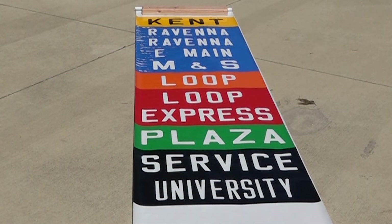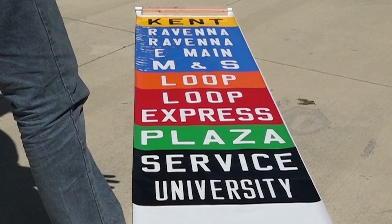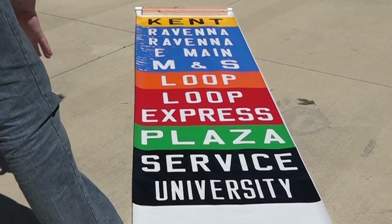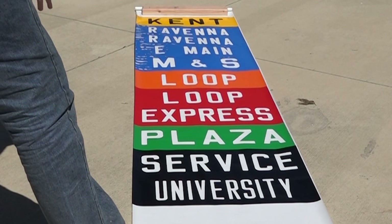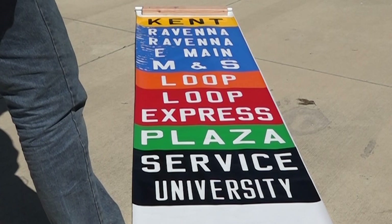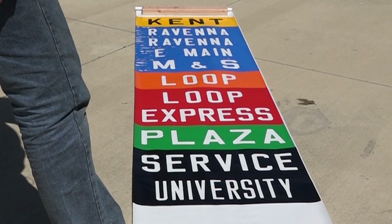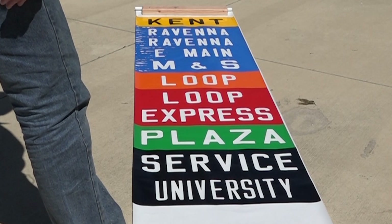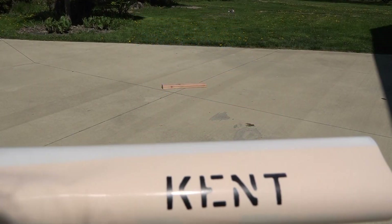Here's what the destination sign looks like. This is the right side — or the driver's side — of the destination sign, so there would have been a matching destination sign on the curbside. You can notice that at the top it says Ravenna twice — instead of just having it once, they kind of doubled it up, which is interesting. Anyway, that's just the destination sign that would have been on the front.